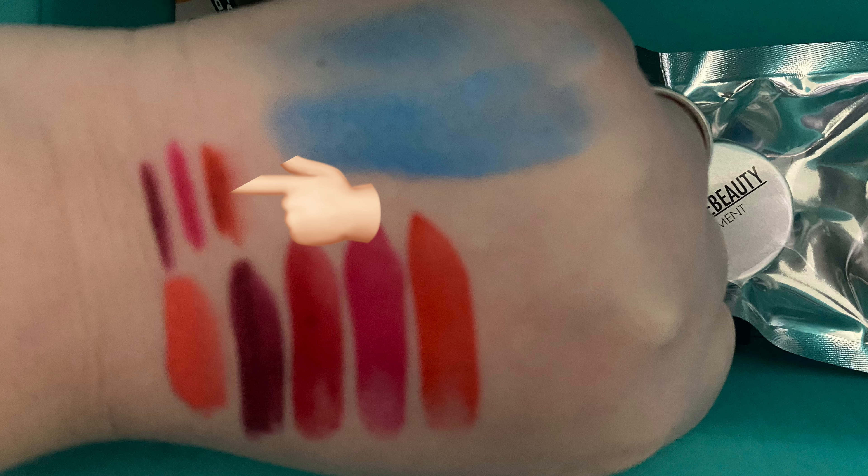So back to the Beauty Bay order — they had a sale on so I just bought a load of stuff. I got three of their lip liners. I got ruffle, pulp, and balloon. I will put swatches of these on my hand — I did take a picture — and I'll put that on screen for you guys to see.